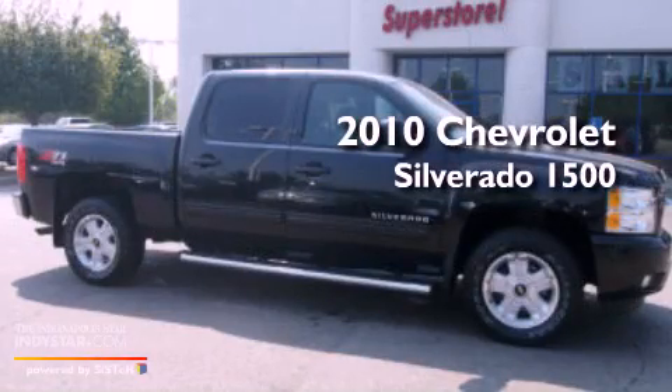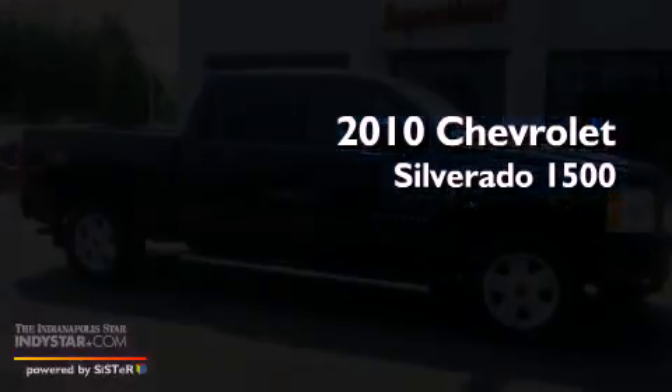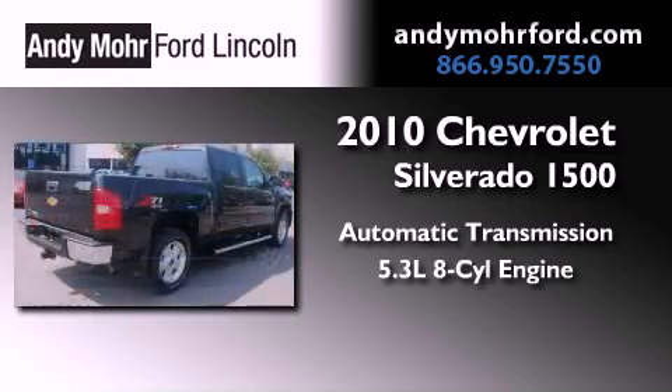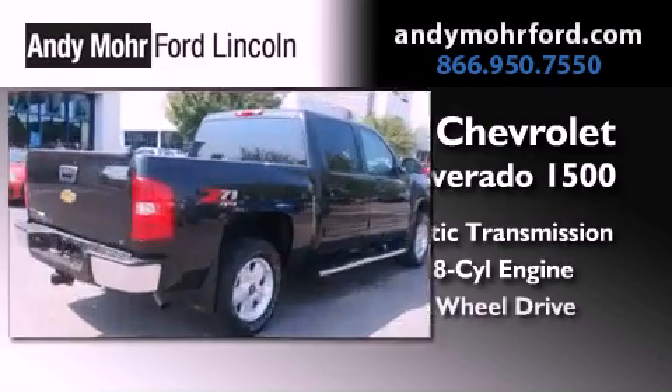This is a 2010 Chevrolet Silverado 1500. This truck has an automatic transmission, a 5.3 liter V8, and four-wheel drive.